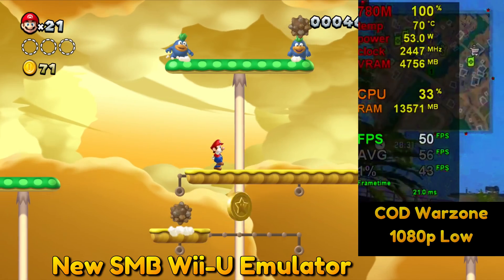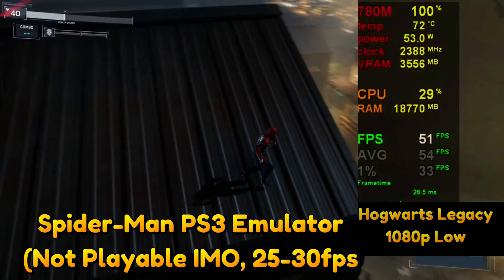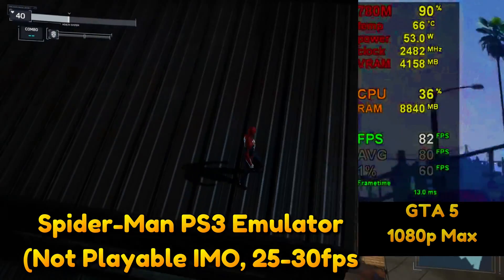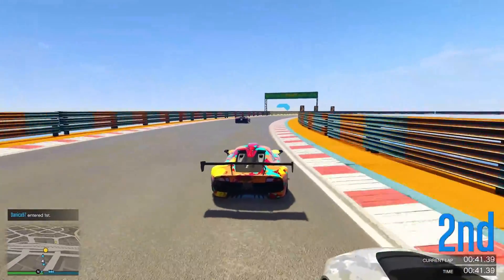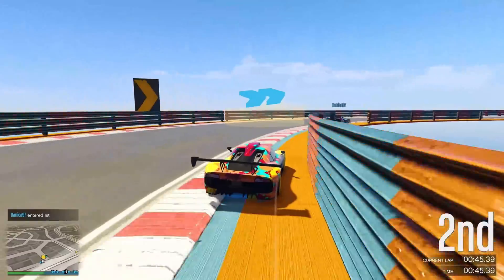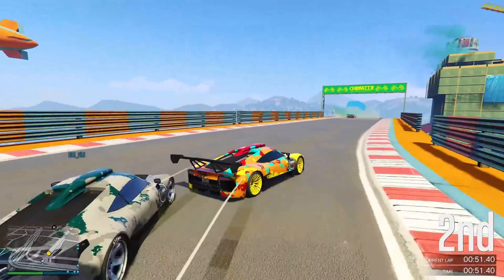I had to bump Warzone down to 1080p low to get around 60 FPS, and the exact same thing with Hogwarts Legacy — I had to bump that down to low settings to get, at least in my personal opinion, a decent frame rate. Grand Theft Auto 5 is an amazing game that's been out for a very long time, so that was bound to be running very, very well. Those are the newer games I wanted to test, but emulation is also extremely good on this thing.